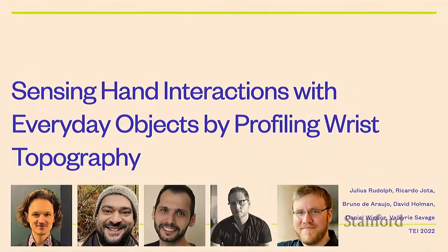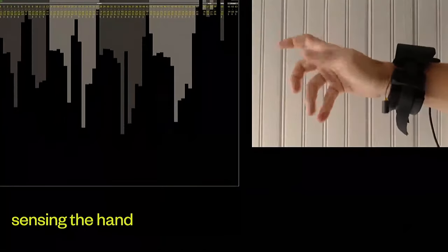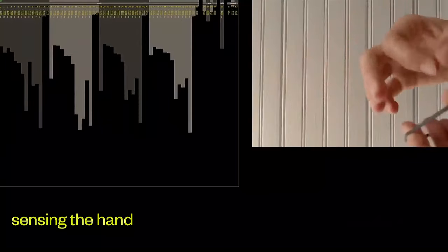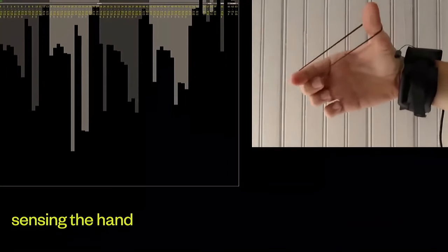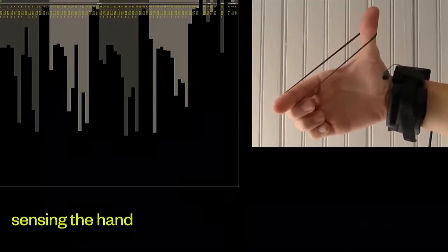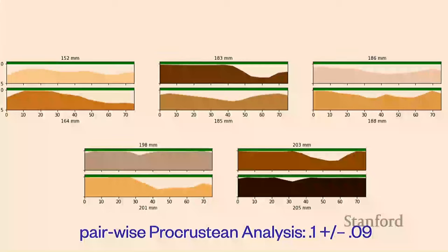This is work I did while in industry with colleagues and an intern at Tactual Labs, presented at TEI last year. We built this really cool wristband that uses capacitive sensing to look at a high-resolution depth map of your wrist as you do different things with it. We can see the signature changing as the hand moves around and stretches out a rubber band.